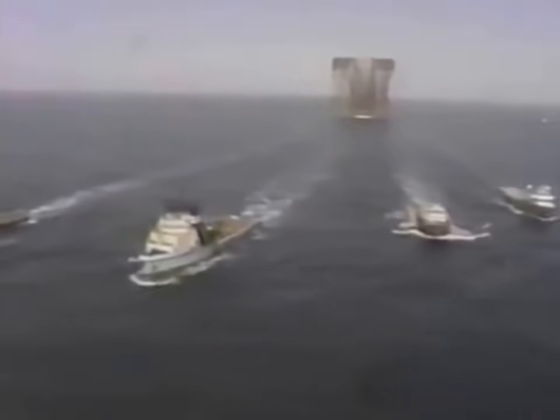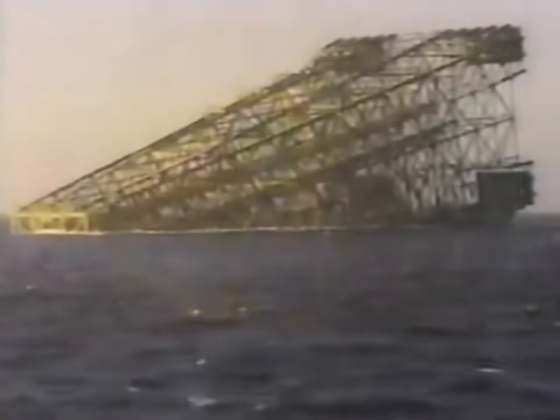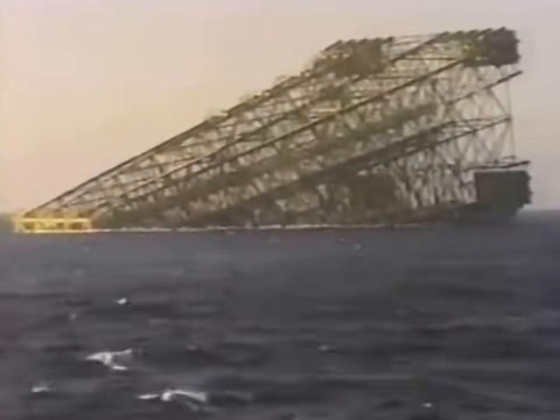Three and a half days later, Bullwinkle finally arrives at its destination in the Gulf of Mexico. It is now the moment of truth — launching Bullwinkle into the water. Technicians let water into the nose of the barge, tipping it down 2 and a half degrees. Bullwinkle's dramatic slide begins.